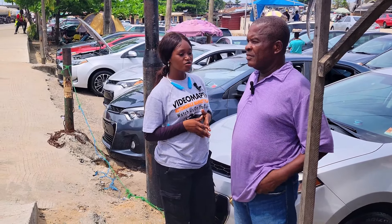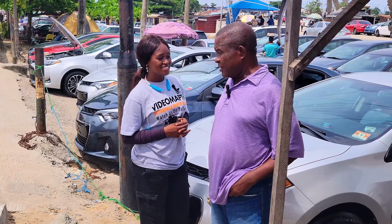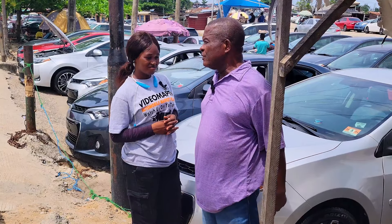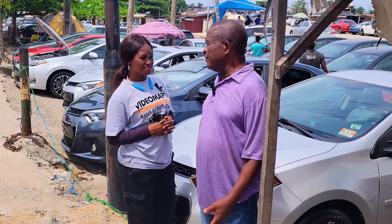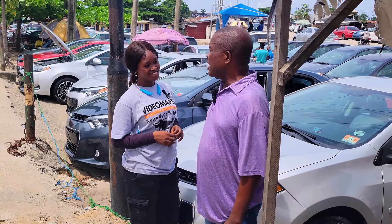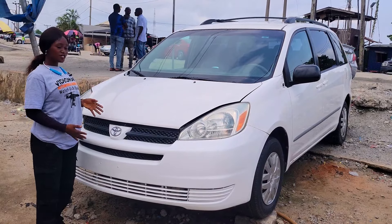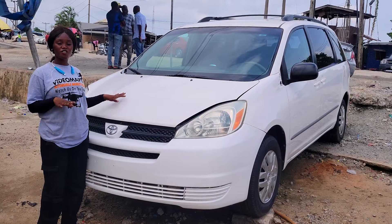Why are the prices of foreign used cars going up these days? I don't know how to explain it — not only the price of cars, everything in Nigeria is too expensive, even life in Nigeria is too expensive. It's not only used cars; the situation of the country is getting out of hand. This is a foreign used Kia Sedona 2005 model.